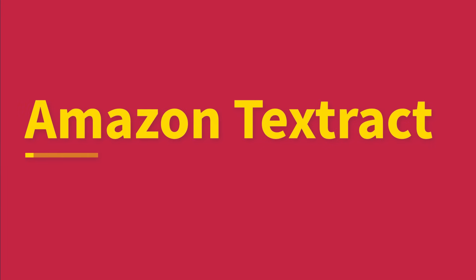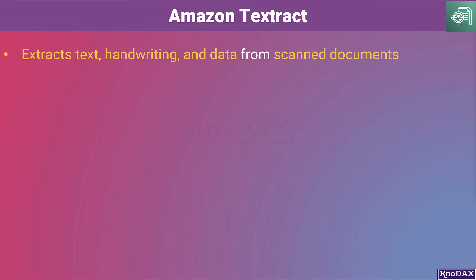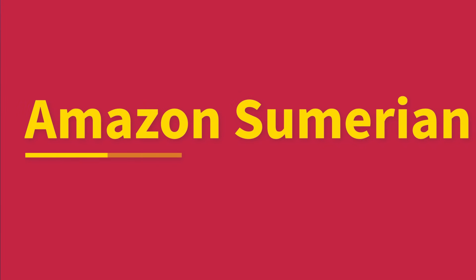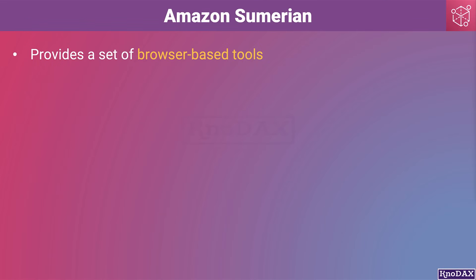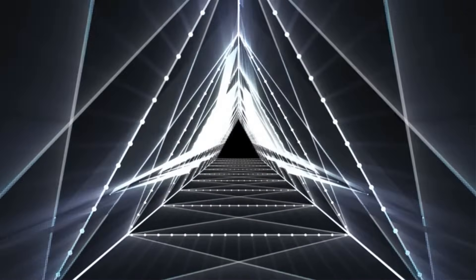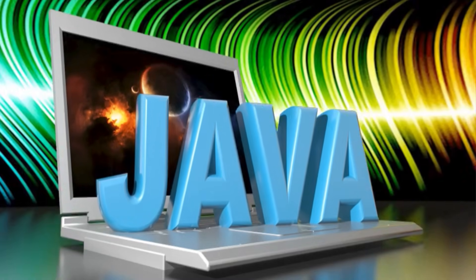Amazon Textract is a machine learning service that automatically extracts text, handwriting, and data from scanned documents. Amazon Sumerian is a set of browser-based tools for creating high-quality virtual reality, augmented reality, and 3D applications easily without requiring any programming or 3D graphics expertise.